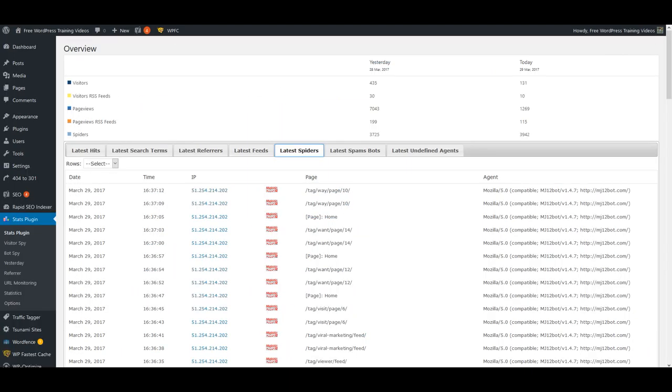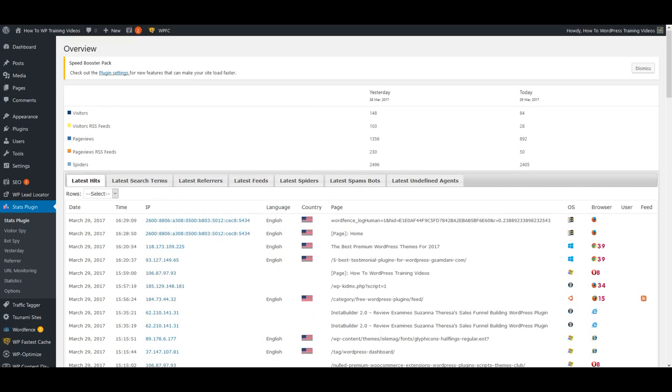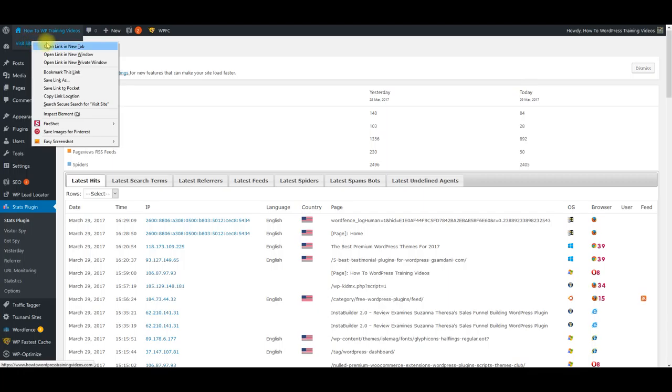While waiting for one site to load, I'm going to pull up information from another site with WP Content Discovery Pro version running. These things take a little bit of time because they're pulling a lot of information. Here's another site now — the same setup. The theme I use is very powerful. It's a free theme, but out of probably about 200 to 300 themes that I've tested, this one right here is literally the best.